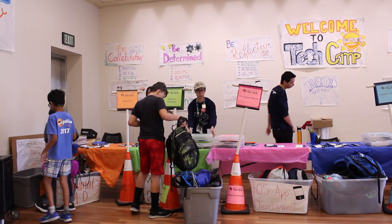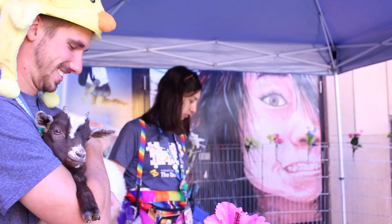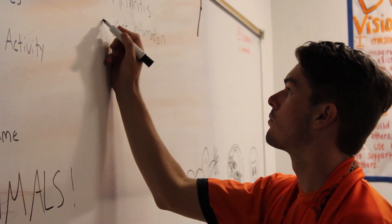Our staffers are very often experts in their fields, and more than that, they're also so excited about what it is that they're teaching.